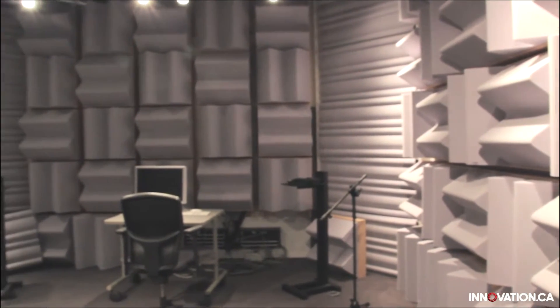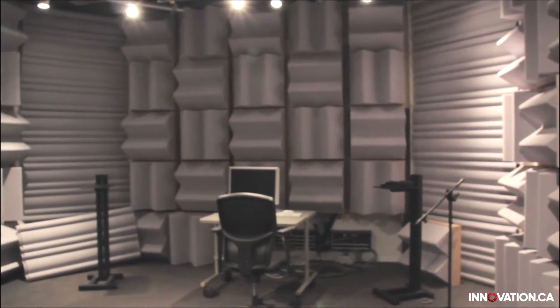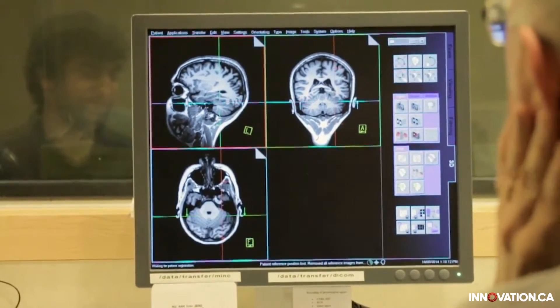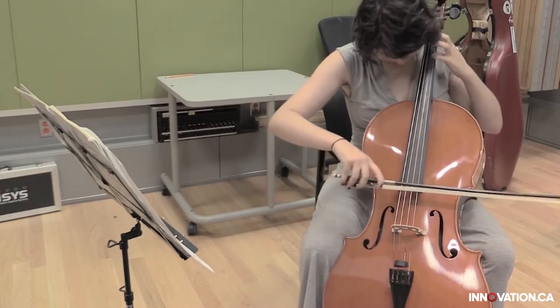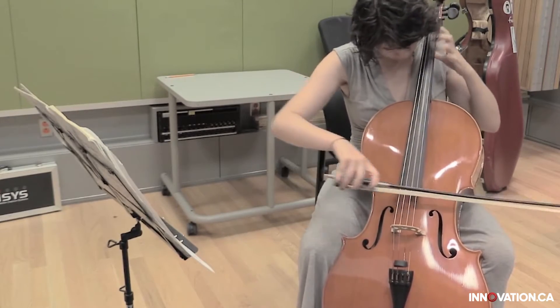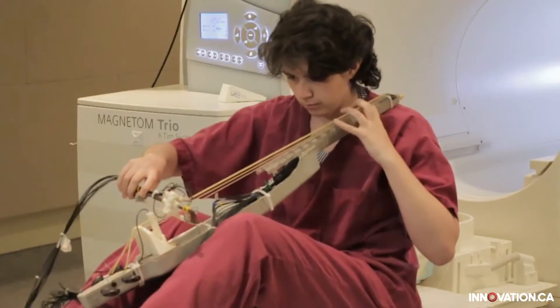Marcelo Wanderly applies engineering and computer science to music to help him control and create new sounds. As a music technology professor at the Center for Interdisciplinary Research in Music Media and Technology, building new, innovative instruments is one of Wanderly's passion projects.